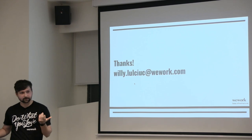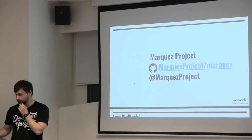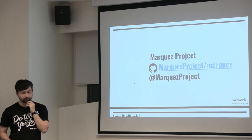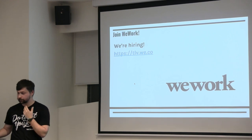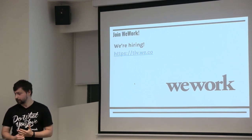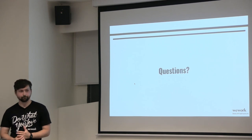That's my talk. If you're interested in the Marques project, check it out — there's a lot of really cool stuff happening there. And if you want to join WeWork, we're hiring in Tel Aviv. Any questions?